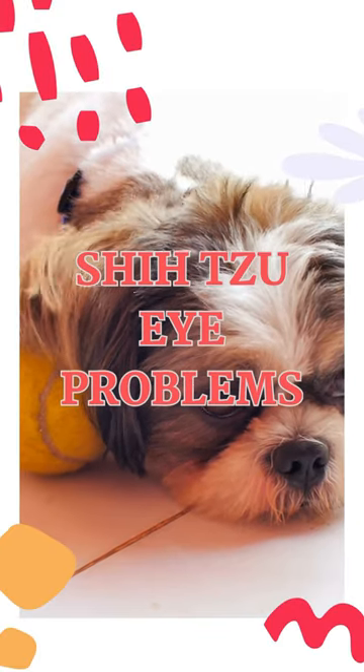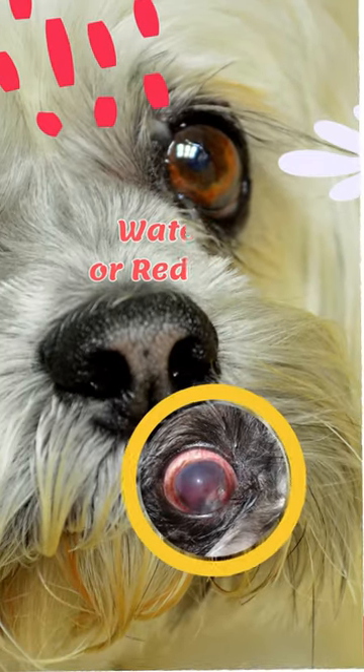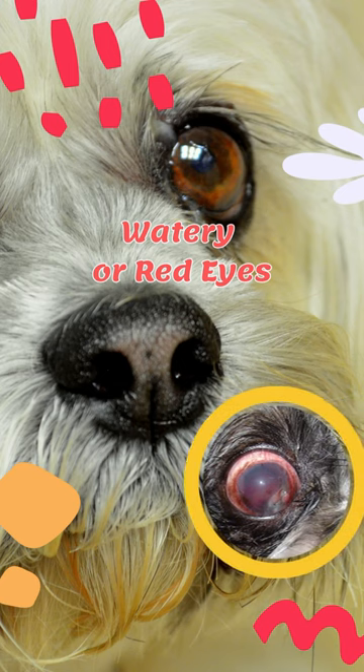Today, we're discussing common eye problems your furry friend might encounter. Watery or red eyes could indicate allergies or even an infection. Regular grooming helps keep their eyes clean.